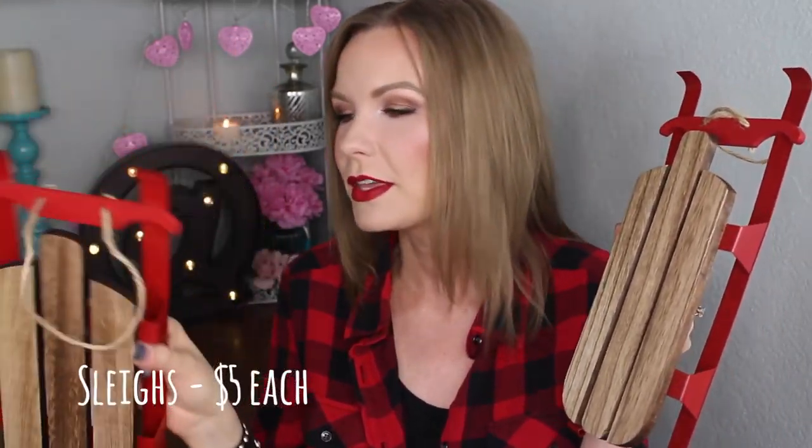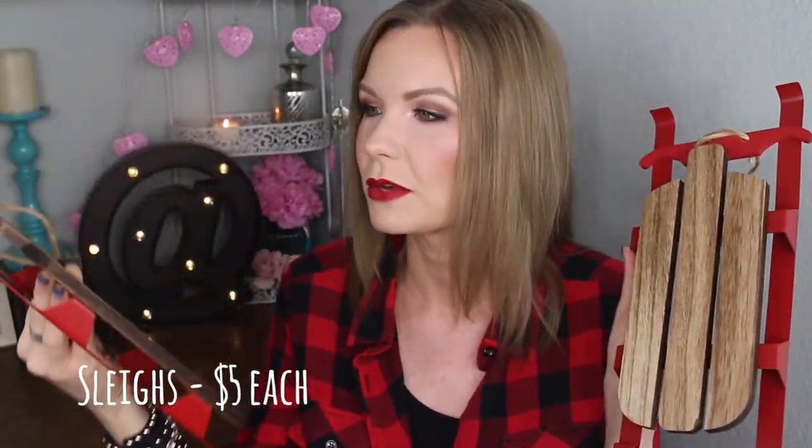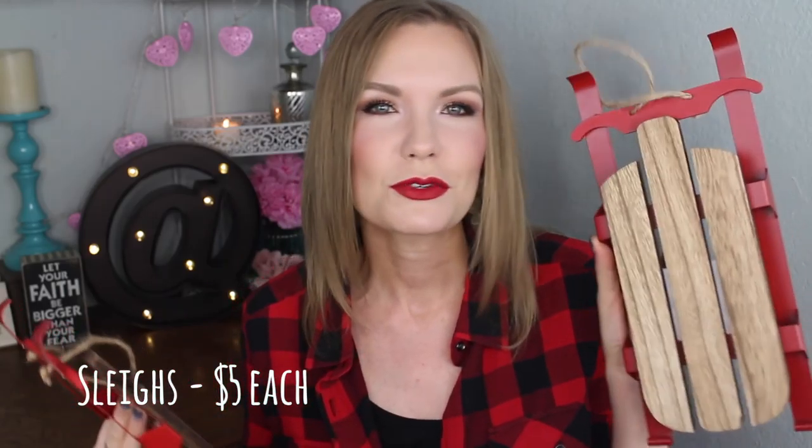First off I got a couple of these little sleighs — they're so cute. I got two of them. These were five dollars. I didn't look at the price; I thought they were three. So when I rang them up at the register I was like, oh I didn't know those were five. But still, that makes sense because there's a lot going on with them. These remind me a lot of the skis from last year — I thought those were super cute, and I think these have that same sort of feel.